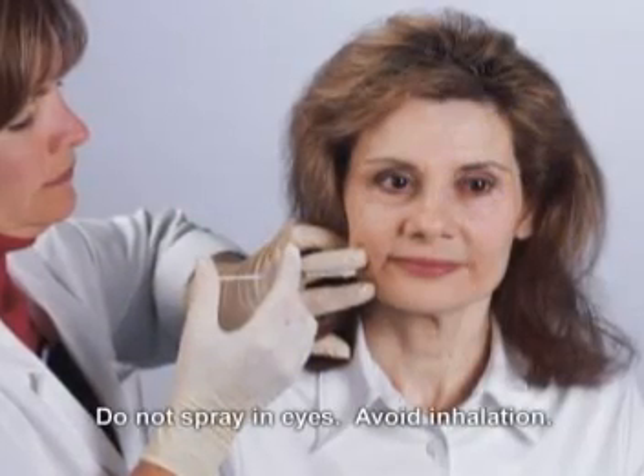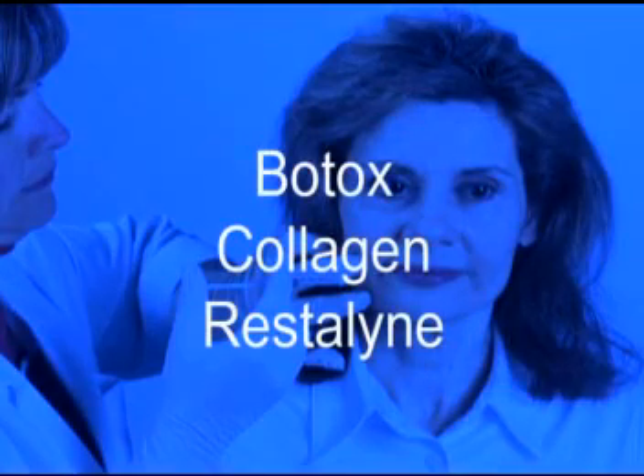Use Gebauer's Ethylchloride prior to cosmetic injections, including Botox, collagen, and Restylane.